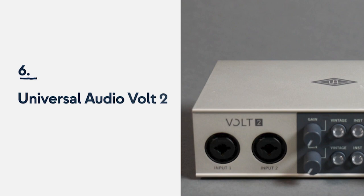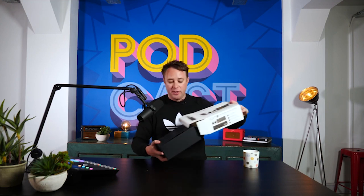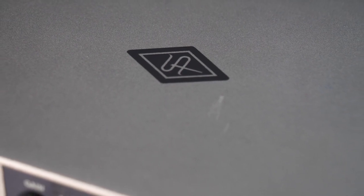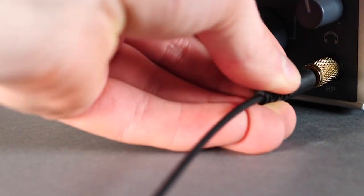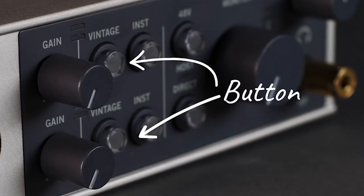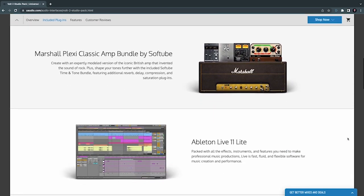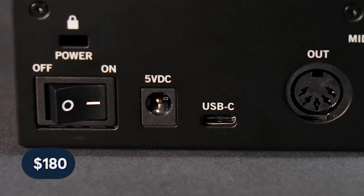Number 6: Universal Audio Volt 2. As mentioned previously, Universal Audio know a thing or two when it comes to audio hardware — their Apollo Twin interface is a bucket-list item for many podcast producers and audio engineers. The Volt 2 is Universal Audio's budget-friendly interface for those who want that iconic Apollo Twin sound without burning a hole in their bank accounts. It comes with a nifty vintage button based on the UA610 tube preamp that adds a crispy bit of fizz to your recordings, plus a suite of music production tools, virtual instruments and plug-ins. All of this for $180.